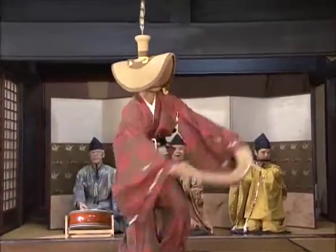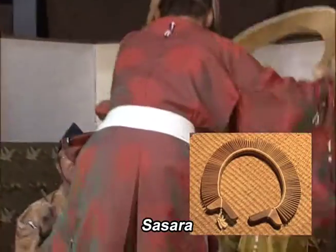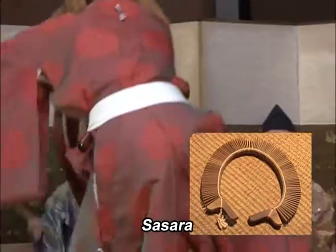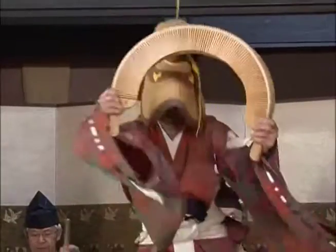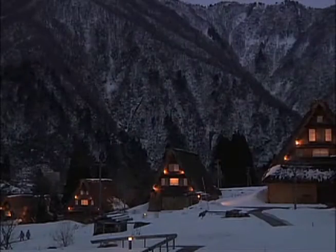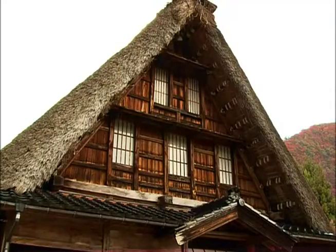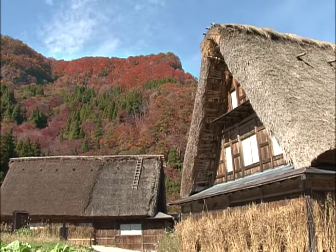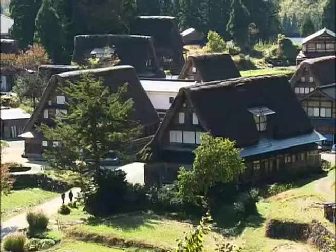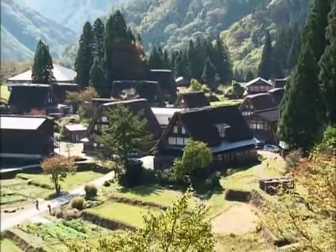The object carried by the dancer is another hand-made traditional instrument called a sesara. It's made from pieces of locally grown Hinoki cypress wood, tied together with string. Gokayama village developed its unique Gashōzukuri style of building to withstand the severe environment. Together with the local artistic traditions, it's a beautiful legacy that's being carefully preserved.